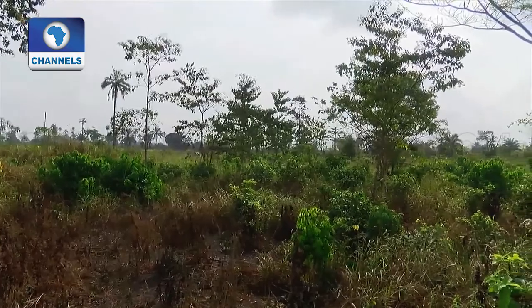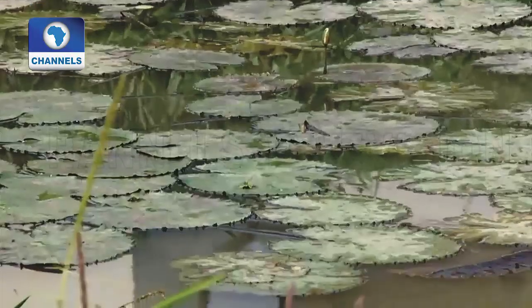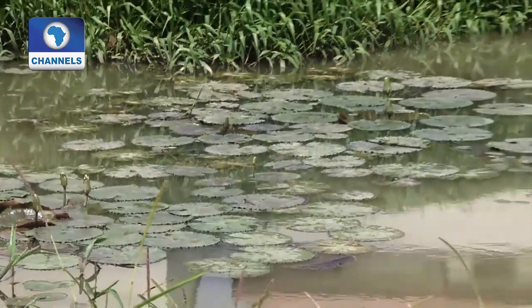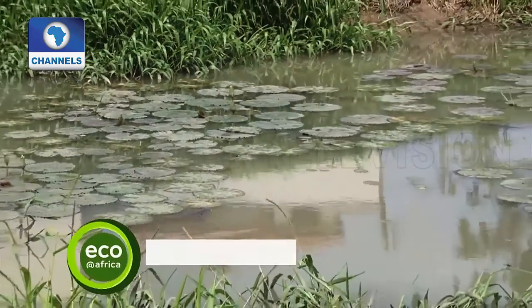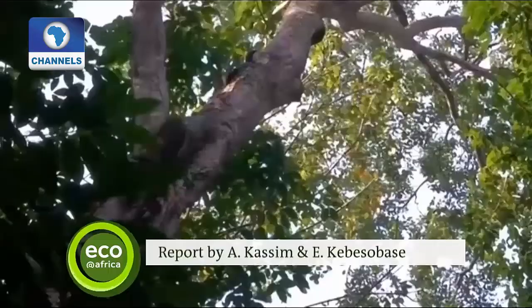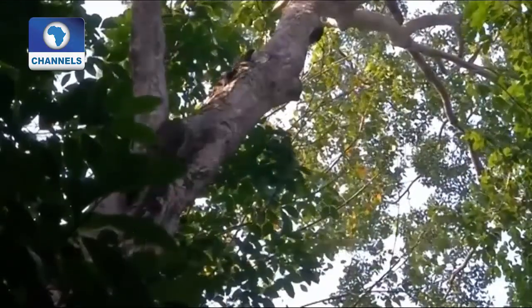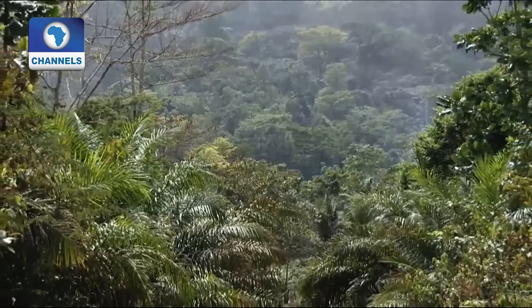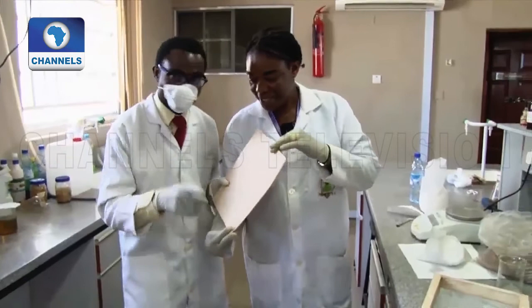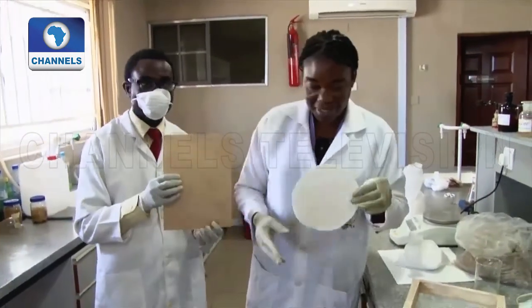Since trees take such a long time to grow, experts call hyacinths the material for the future. The process is sustainable and it presents no conflict with tropical rainforests because these plants grow in water. And as they grow, they photosynthesize and remove carbon from the environment. The researchers of Mountaintop University are hoping to scale up soon.